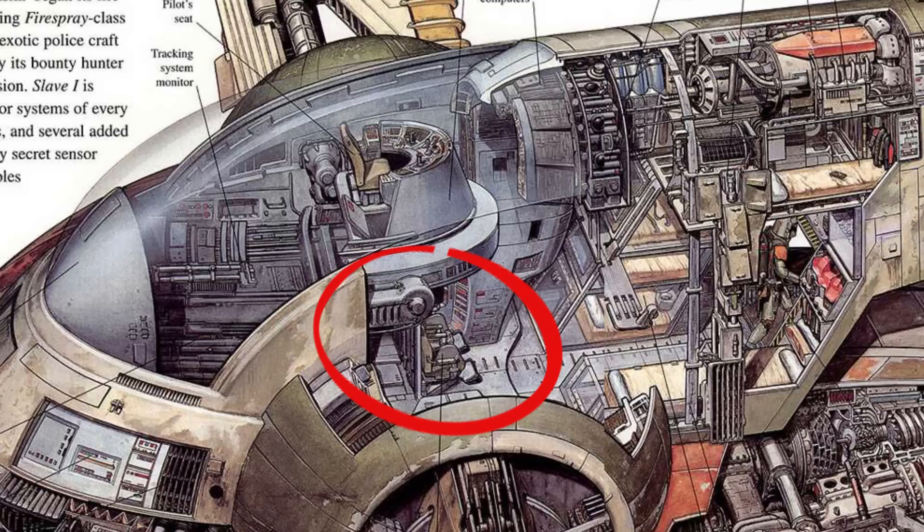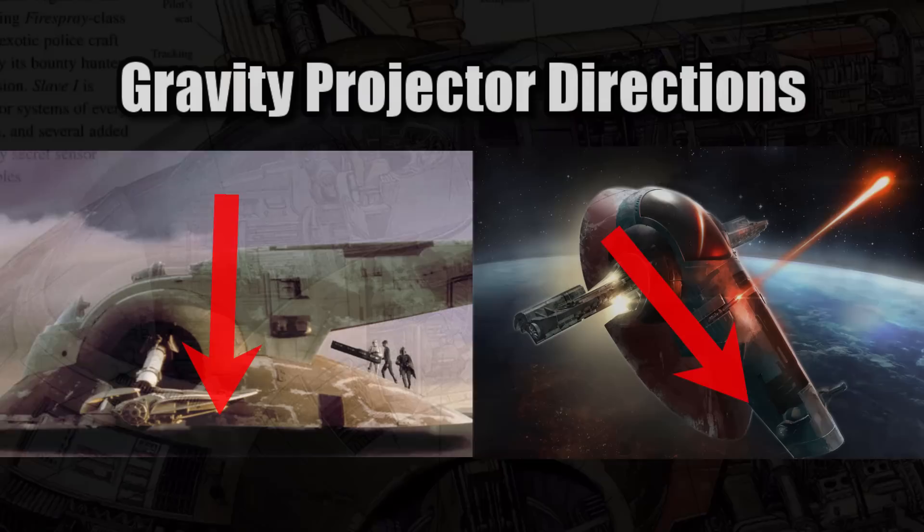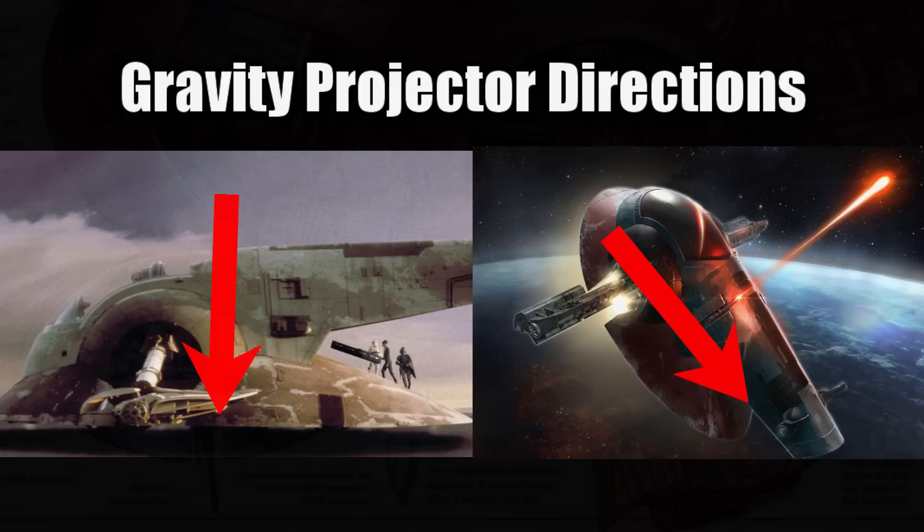In the main hold, the seats move into position when the Slave I goes into flight mode. When it was owned by Boba Fett, the artificial gravity projectors would switch orientation depending on if it was docked or in flight mode. Moving out towards the wings, they contain the repulsor lifts that got it off the ground and which could be used to help with its maneuverability.